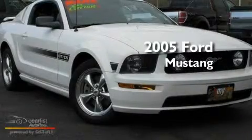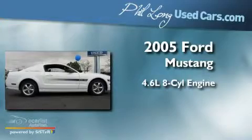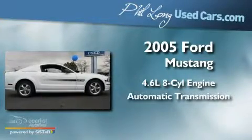This is a 2005 Ford Mustang. It features a 4.6-liter 8-cylinder engine and an automatic transmission.